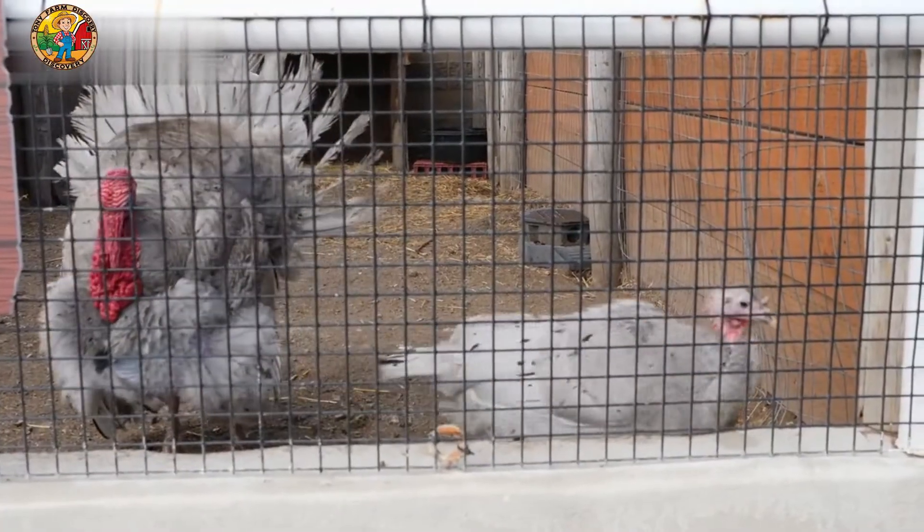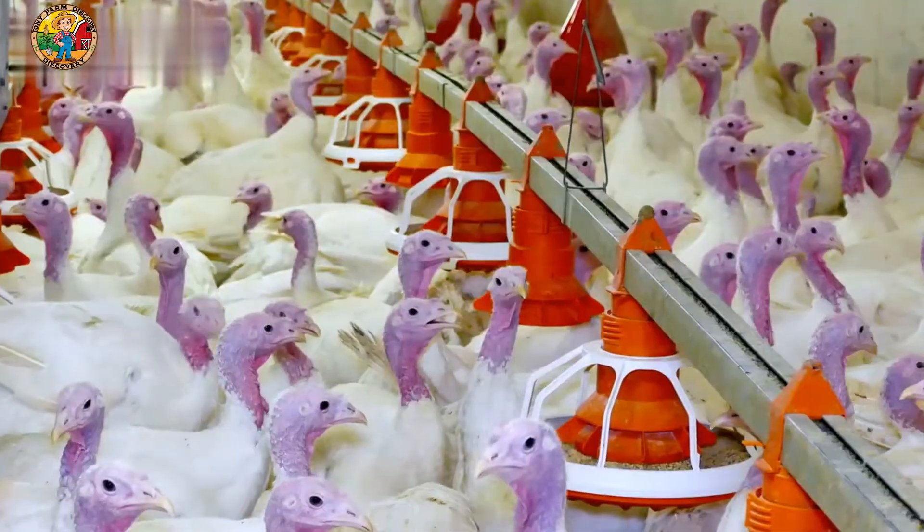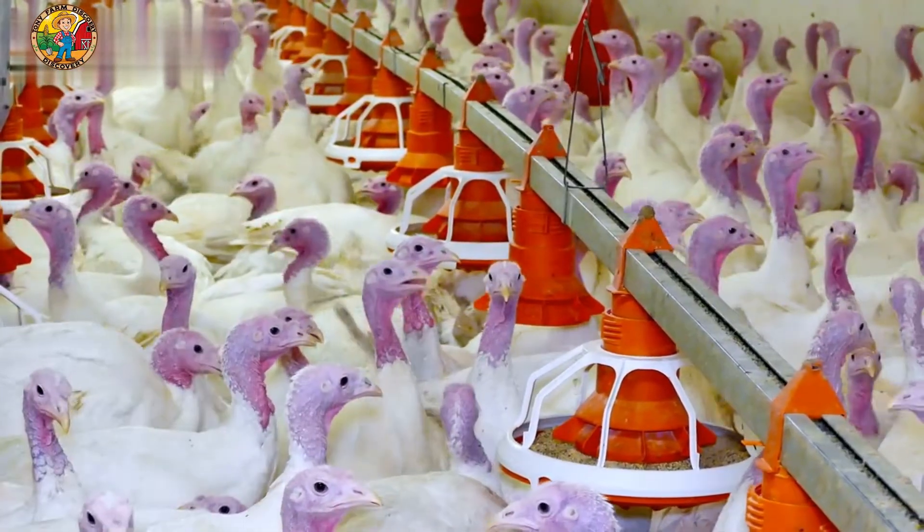We work hard to maintain a clean and safe space for our birds. Proper nutrition and care are key to raising healthy turkeys.